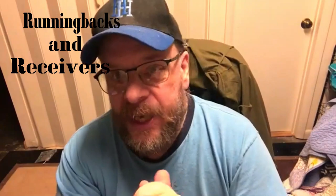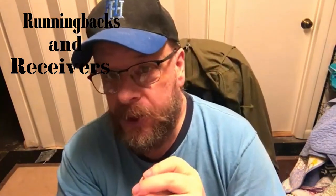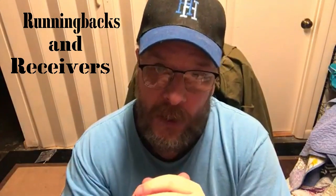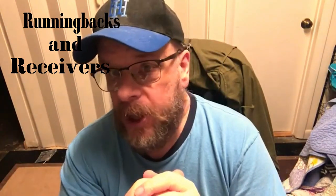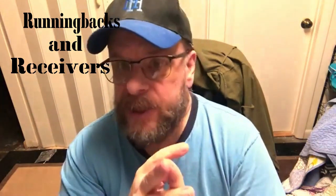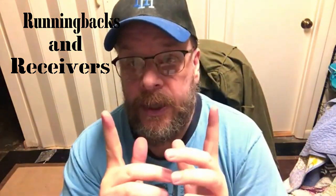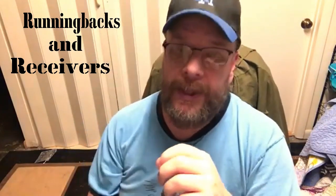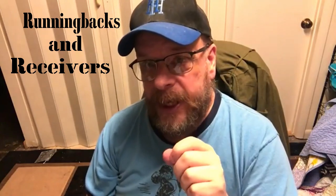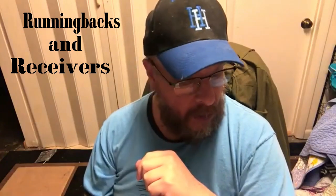Hello, sports fans and football fans. It's me, Sportsman Z, Bob Zolke. If you recall, I did a video where I showed you the 2020 football set — quarterbacks, defenses, and a little bit of the special teams. So in today's video, I'm going to show you the running backs and receivers — some of the better running back and receiver cards in the 2020 Strat-O-Matic football set. We'll get right into it.